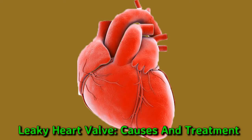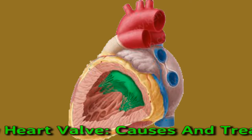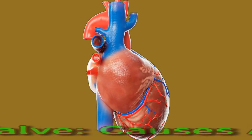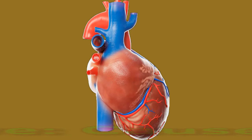The potential causes of a leaky heart valve range from infections to autoimmune diseases. Some people have no signs that they have the condition, while others experience symptoms such as shortness of breath and dizziness. Doctors treat leaky heart valve with medications, surgery, or a combination of the two. Watch on to learn more about leaky heart valves, including the symptoms, causes, and treatment.